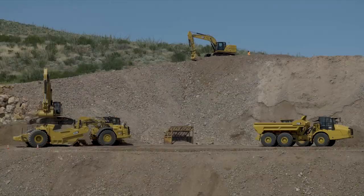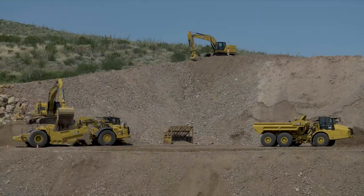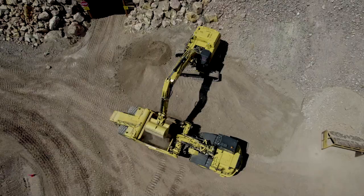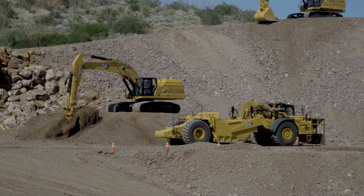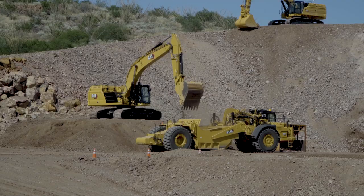The 352 large excavator is loading that 631. That's a variable-gauge 352 with Cat Grade Control — if you're setting pipe or doing finish work, that grade control will put you right on grade every time. 45% increased operator efficiency on that machine, and it also has a payload system. It's a little unusual to see an excavator loading a scraper, but with a spare scraper and being a little short on trucks, it works.